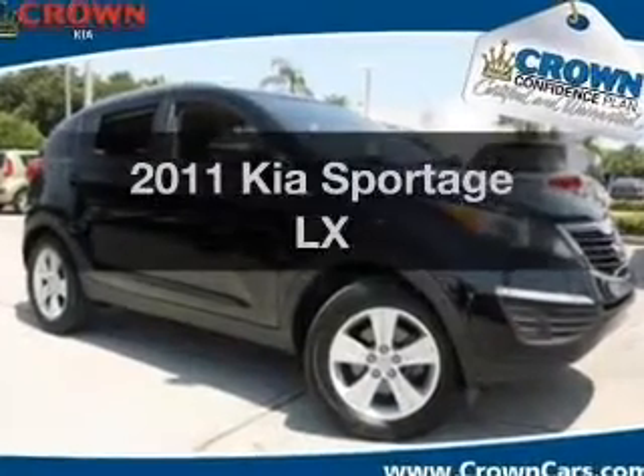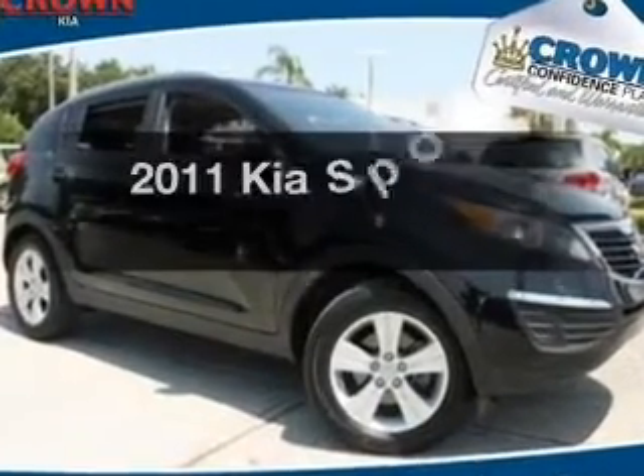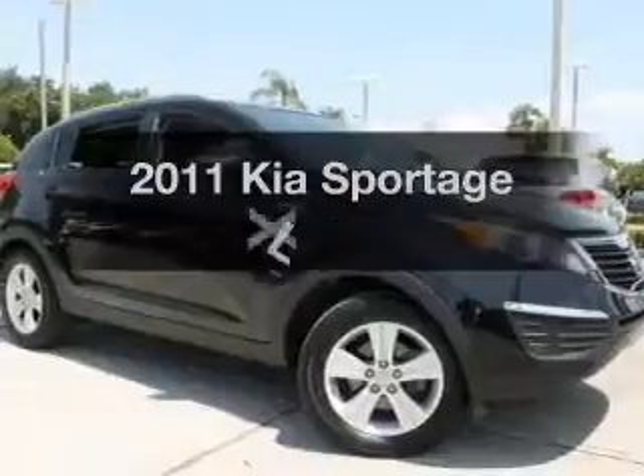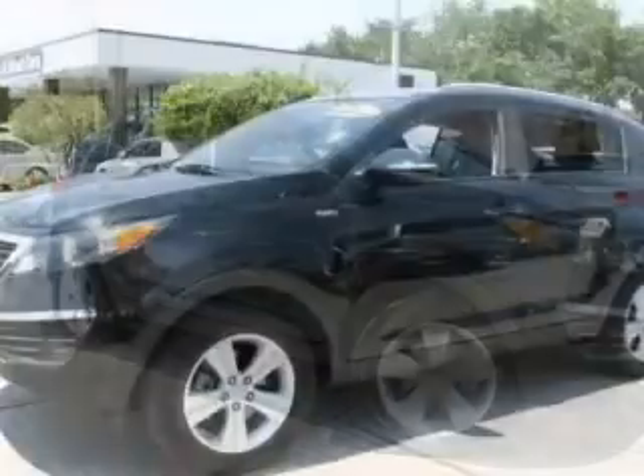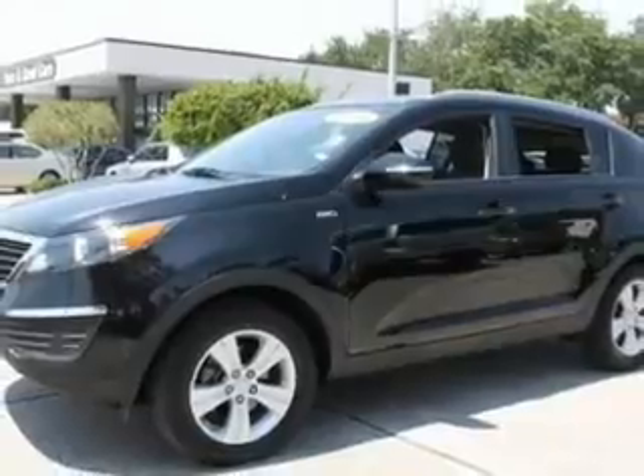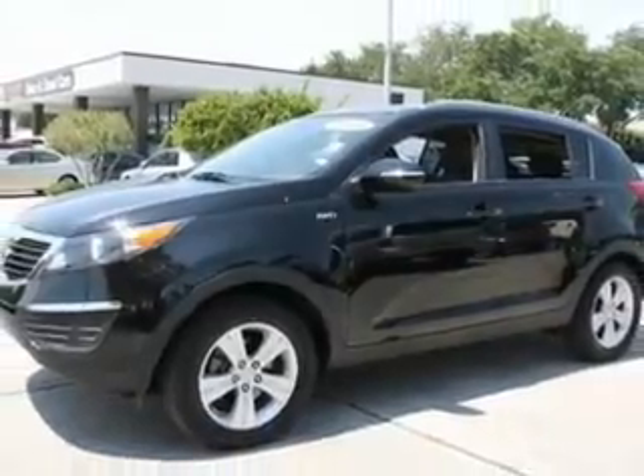Introducing the 2011 Kia Sportage. Travel the roads in style and comfort in this great vehicle with an efficient four-cylinder engine. The powertrain includes all-wheel drive, driven by a six-speed automatic transmission.